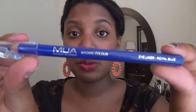Love, love, love it — I'm so excited! The MUA Royal Blue Liner — if you haven't seen Britpop Princess, she has a makeup tutorial on her everyday look and it looks amazing in person. So if you can get your hands on one of these, try it out. They have a website too, so it's really cool.